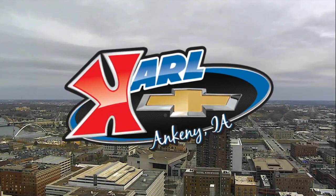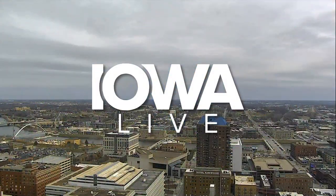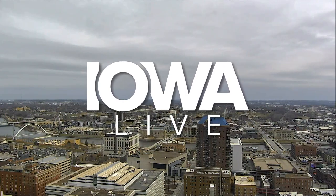Live from the Carl Chevrolet Studios in West Des Moines, this is Iowa Live. Welcome back to the program, everybody. Each and every day is celebrated here in the state of Iowa — something unique has happened on each and every day, and that's where Jeff Stein comes into play with the Iowa Almanac to teach you about these individual items.